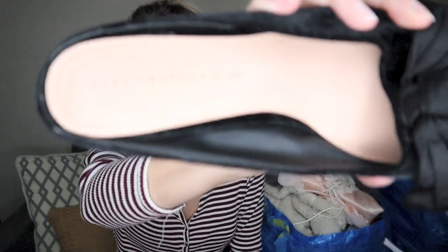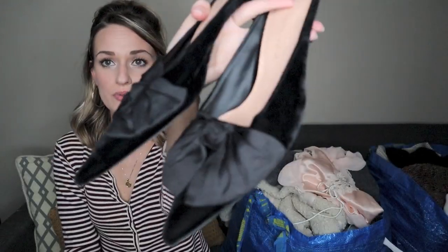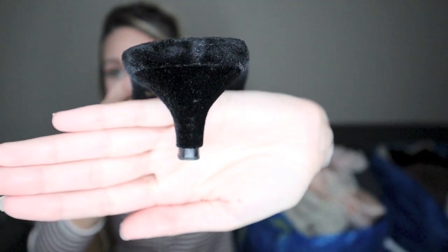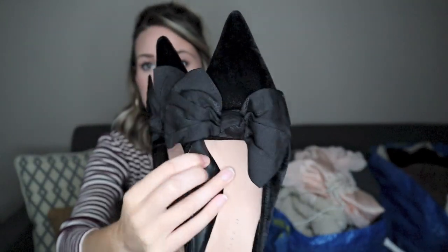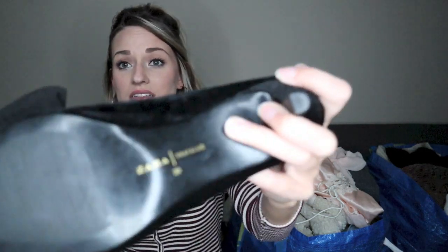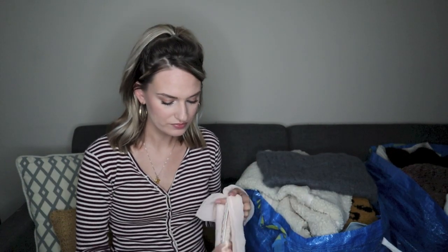Last pair of shoes are these Zara Trafaluc little kitten heel velvet mules with a bow on the toe. Super cute, pointed toe. The heel has like little to no wear — I always look at the heel cap to see how much it's been taken out, and there's pretty much nothing. Excellent condition. These kind of trendy shoes from Zara sell really well. Some of them can be blogger favorites, which means bloggers have worn them and taken Pinterest-y pictures with the item, and it typically helps it sell better. 'Blogger favorite' is a keyword you can put in your listing.